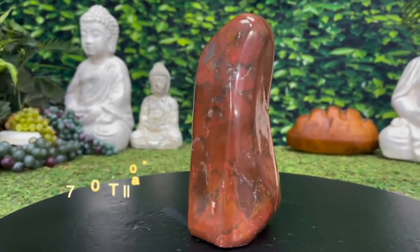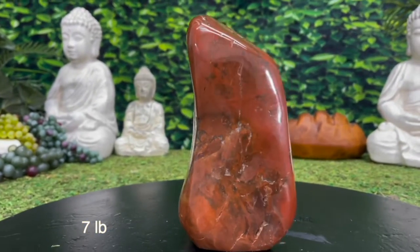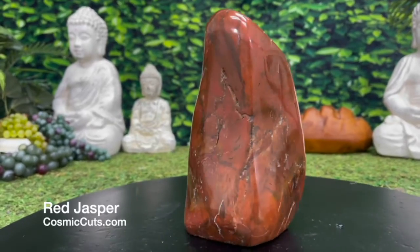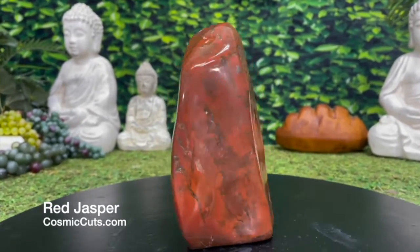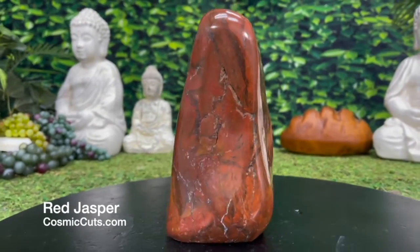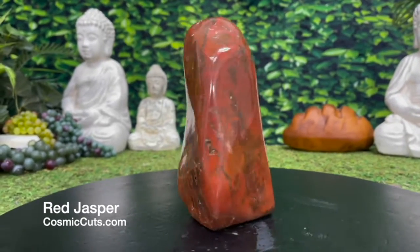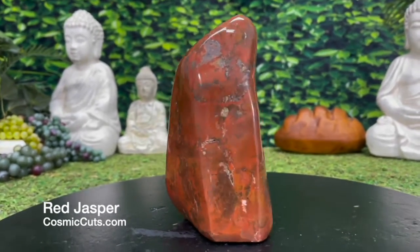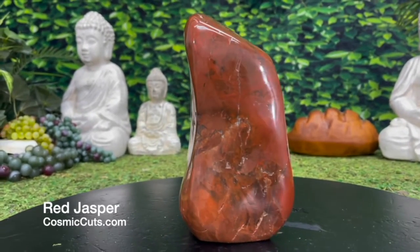Standing proudly seven inches tall and seven pounds of blood pumping, endurance increasing, stamina boosting, passion promoting healing goodness. Yes, indeed, friends — Life Boost. Gorgeous Red Jasper specimen, could be yours at CosmicCuts.com. Oh yeah, baby.